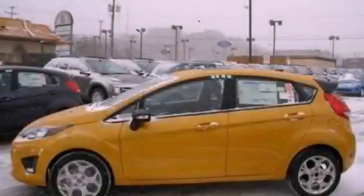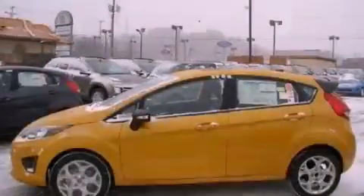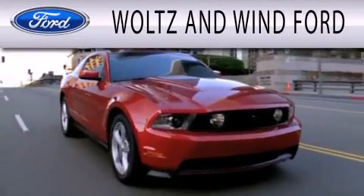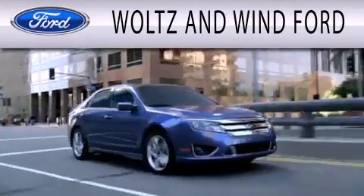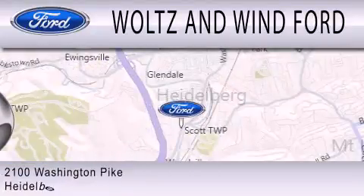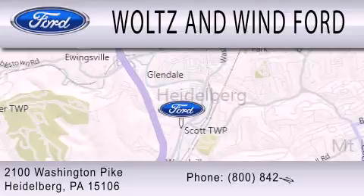We invite you to contact us today to learn more about this vehicle. Woltz & Wynn Ford is dedicated to doing everything possible to ensure that the experience you have selecting your next vehicle is as pleasant as possible. We are located at 2100 Washington Pike in Heidelberg.